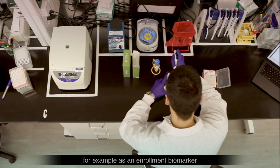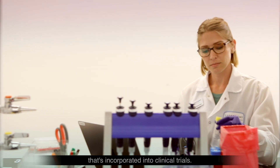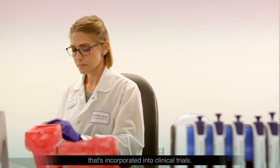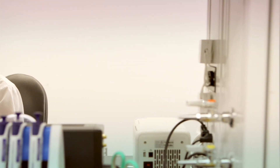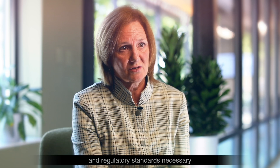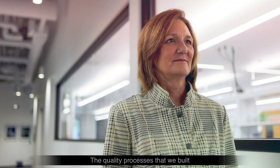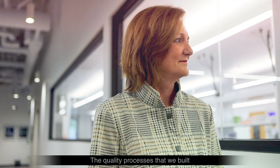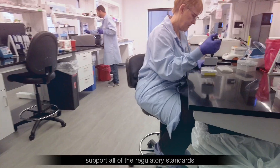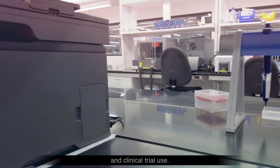for example as an enrollment biomarker in the form of a companion diagnostic, or as an endpoint that's incorporated into clinical trials. In order to support a biopharma clinical trial, you have to be able to meet all of the quality and regulatory standards necessary to support that trial, in addition to the turnaround time. The quality processes that we've built support all of the regulatory standards for both direct-to-patient testing and clinical trial use.